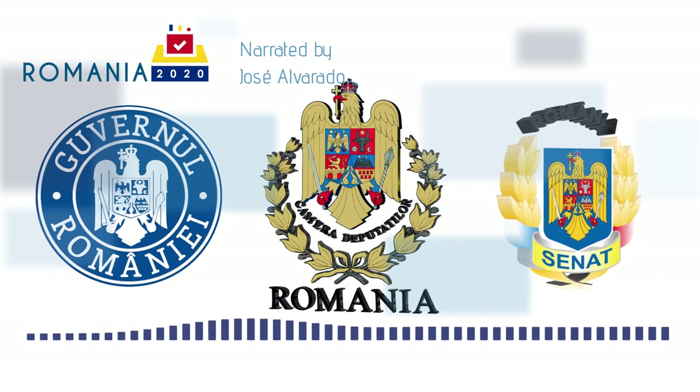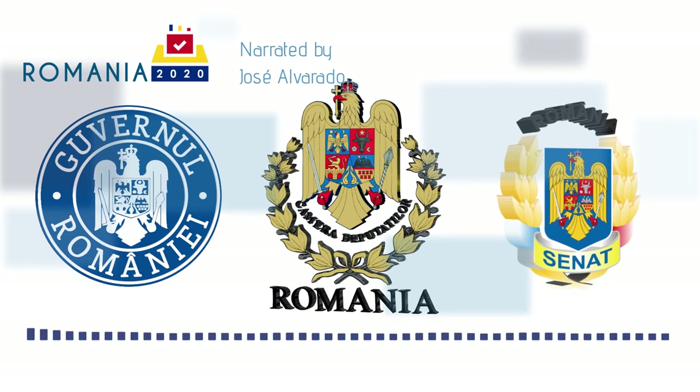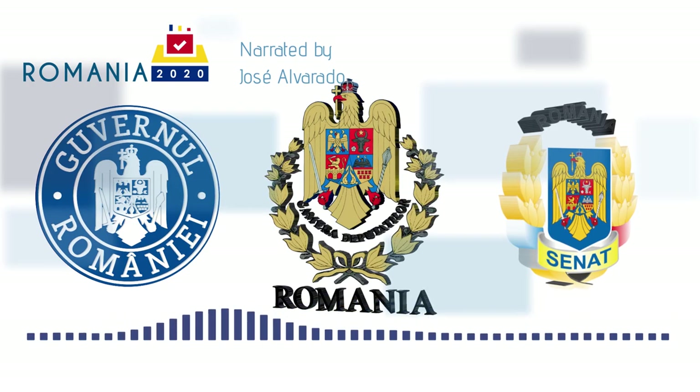Four are elected using proportional representation from a constituency representing Romanians living abroad. Parties must pass a threshold of 5% of the national vote, or at least 20% of the vote in four constituencies. The remaining seats — currently 17 of them — are added for ethnic minority groups that compete in the elections and pass a special lower threshold: 10% of the votes needed to obtain one of the regular seats.